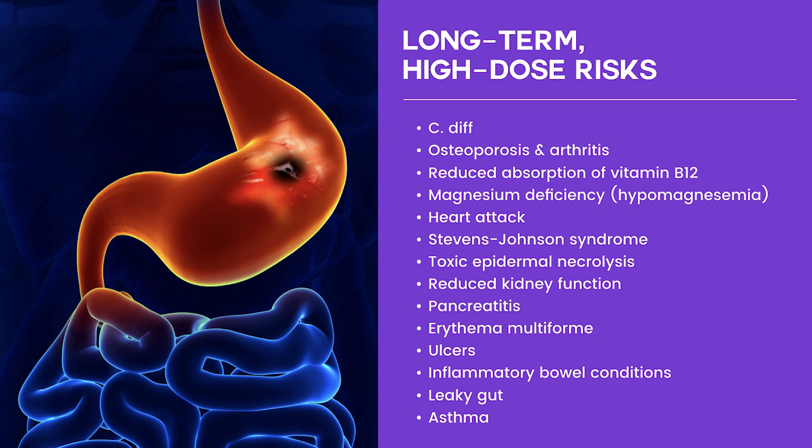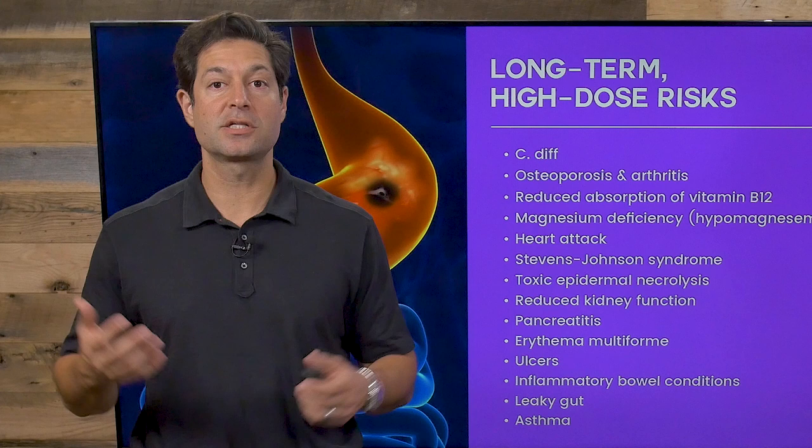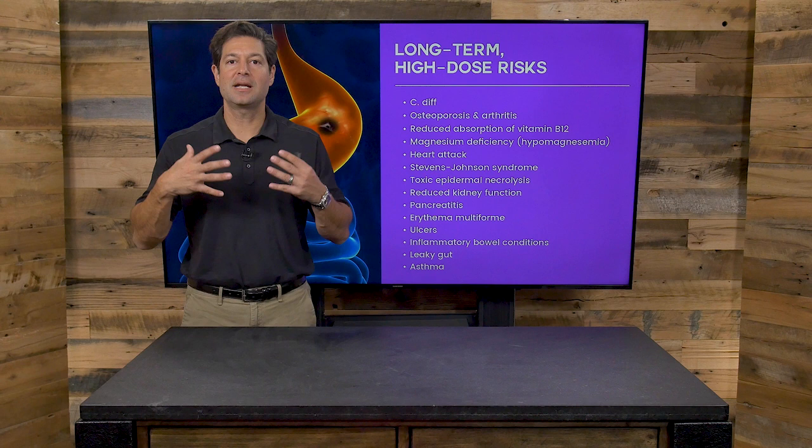However, there are long-term risks that are even worse. C. diff, or Clostridium difficile, is a bacterium that will grow usually post-antibiotic use, but now it's growing due to heartburn meds. Osteoporosis and arthritis: your inability to acidify dietary calcium due to heartburn or acid reflux medications can cause a loss of bone density and an increase in joint pain. Reduced B12 absorption, magnesium deficiency, heart attack, and Stevens-Johnson syndrome — which is an allergic reaction almost anaphylactic shock-like, involving skin scalding and other serious situations.